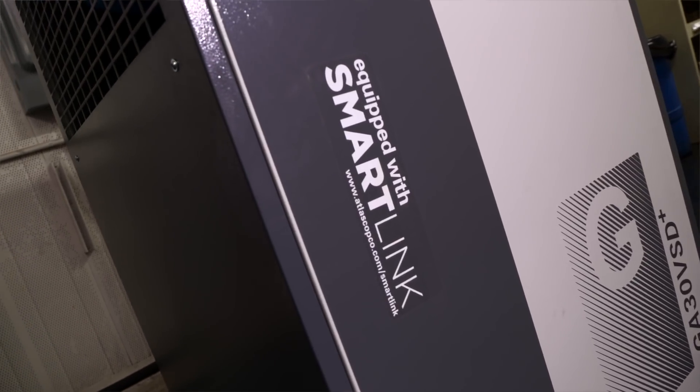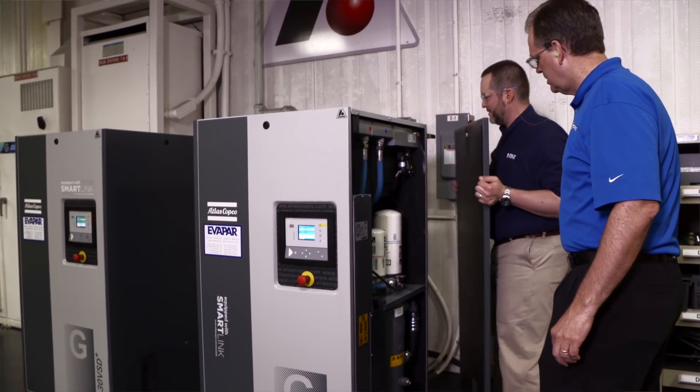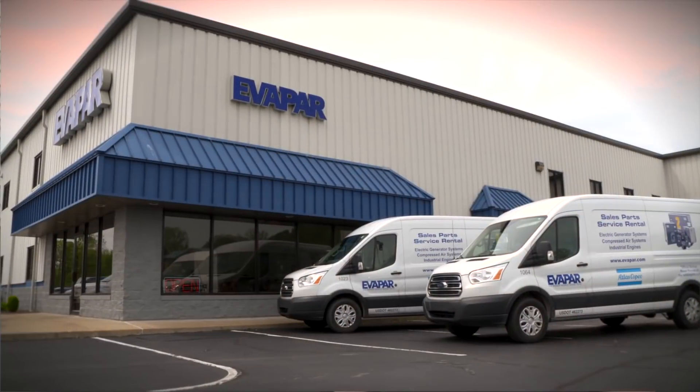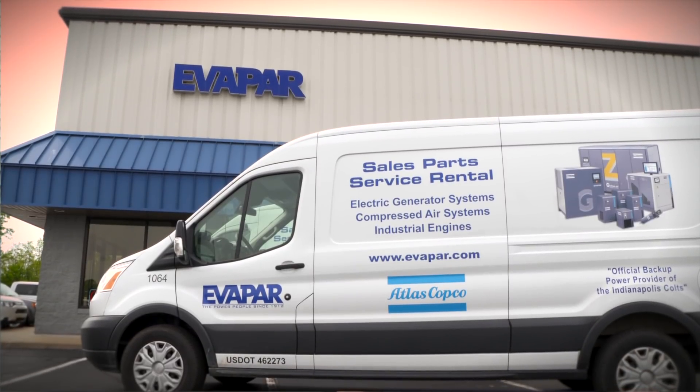Both units here at Accurite are monitored by SmartLink 24/7. Notifications are sent out for any warnings or issues to personnel at Accurite as well as us at Evapar. They come to our service department so we can respond to any issue immediately.